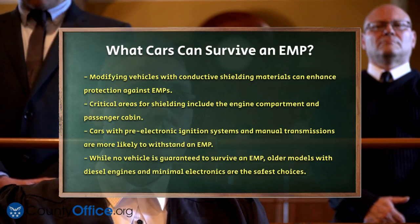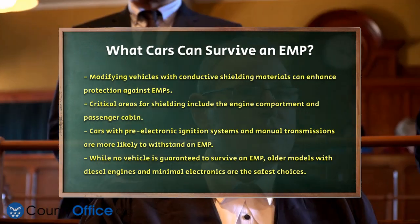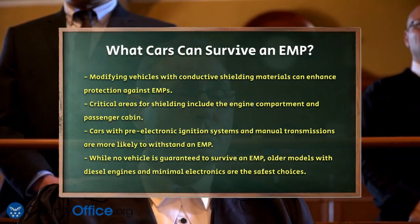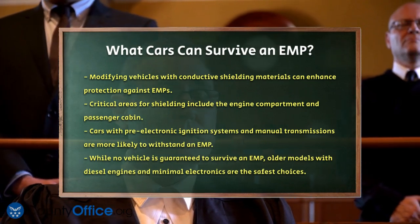While no car is completely guaranteed to survive an EMP, older models with diesel engines and minimal electronics, along with those modified with Faraday cages, are your best bets.